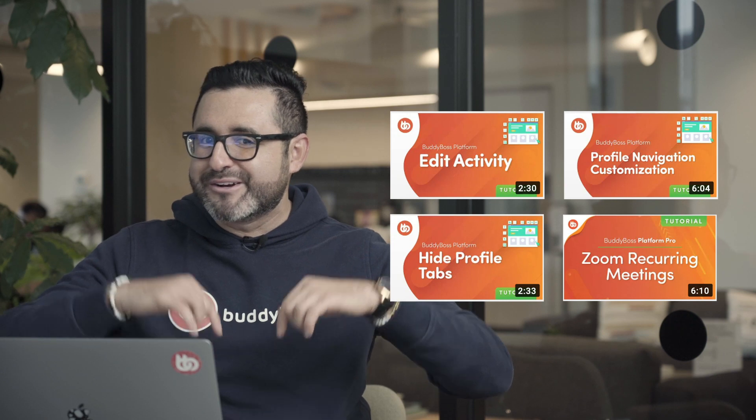If you haven't seen the new features yet, you can find the links to the tutorial videos in the description below.